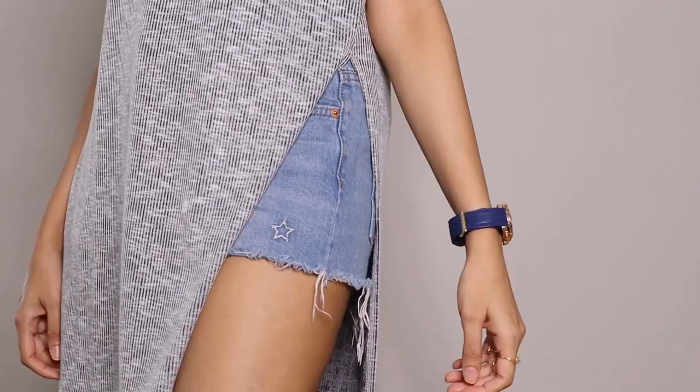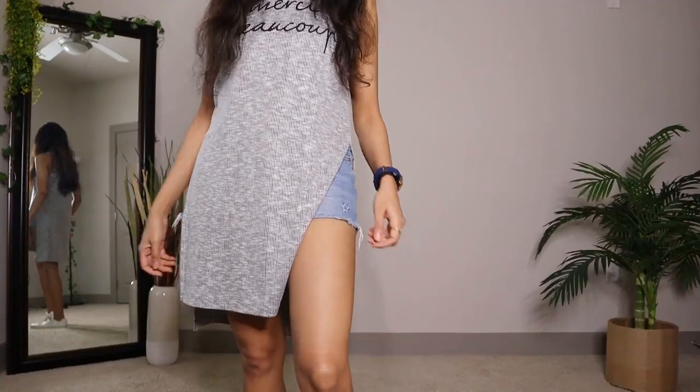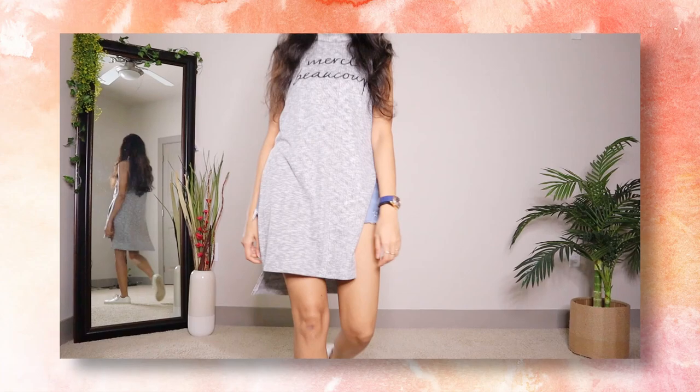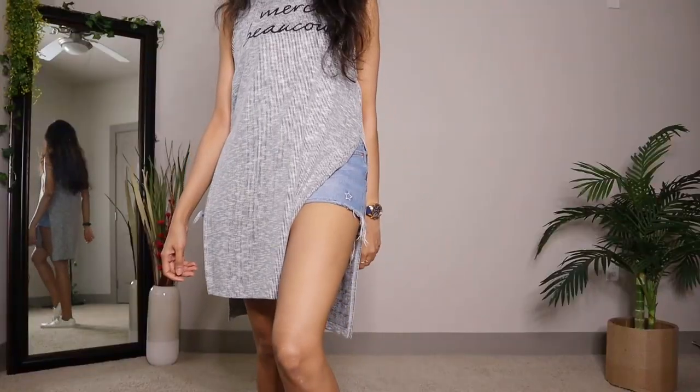For the next outfit I'm keeping it very simple yet stylish with this long side-slit turtleneck top. Pairing such long tops with denim shorts — or any shorts for that matter — is a very cool option if you're not comfortable with revealing a lot of skin. I've styled it with simple white sneakers to add to the comfort factor.